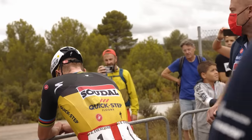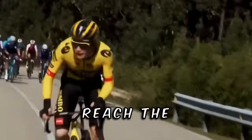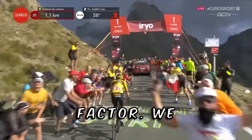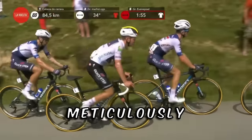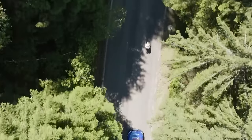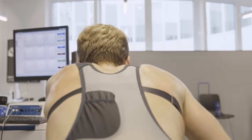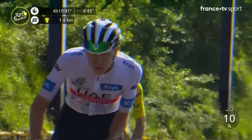That seems to have worked, as Remco was clearly beaten. His trainer said: "It is realistic that Vingegaard will reach the same level at the Vuelta, but there is a greater risk factor. We believe in targeted preparation, and that is why we do this very meticulously towards the Tour. For the Vuelta, there is a bit more uncertainty, because the preparation time for the race is simply shorter."